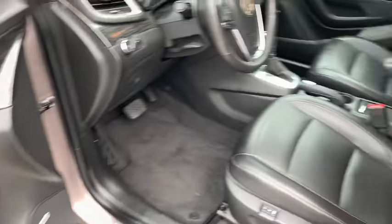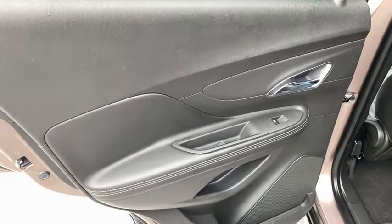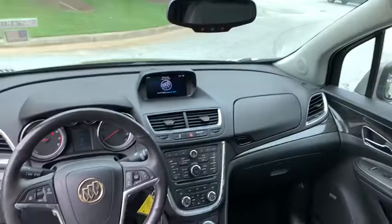Here are some of this vehicle's great options: steering wheel audio controls, keyless entry, backup camera, all-wheel drive, power passenger seat, anti-lock braking system, traction control.